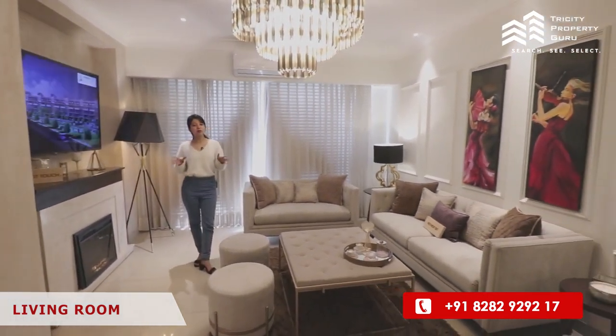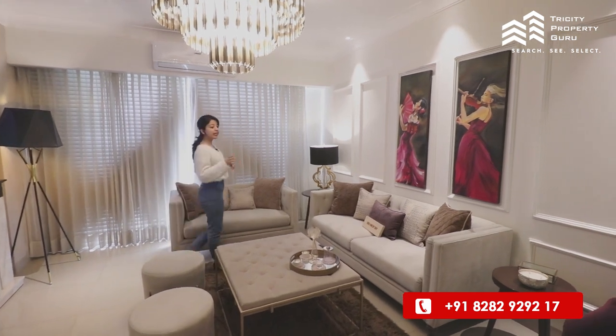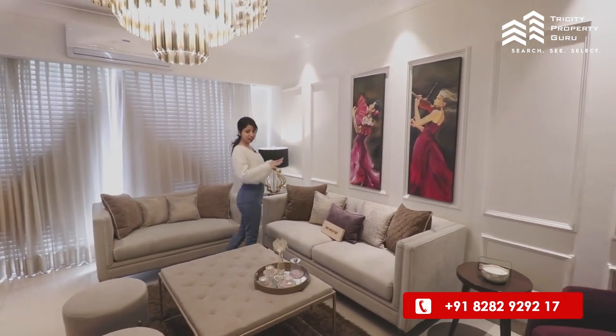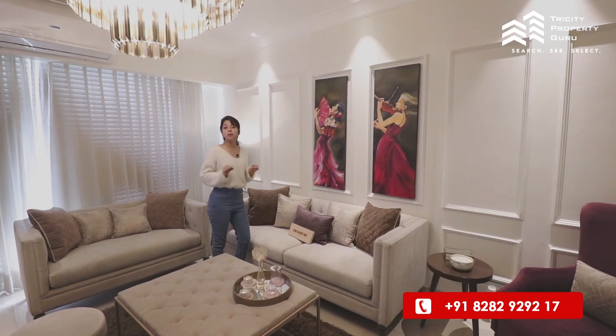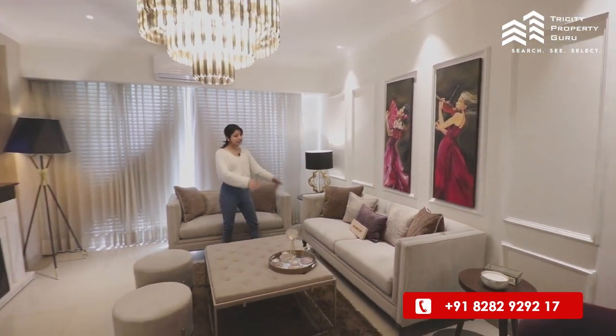Just look at how spacious the entire living room is. As you enter, only a wall will come, so you will maintain your entire privacy. A nine-seater sofa can easily be accommodated here.